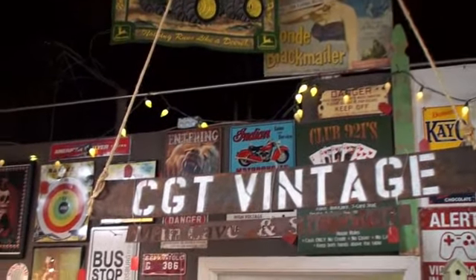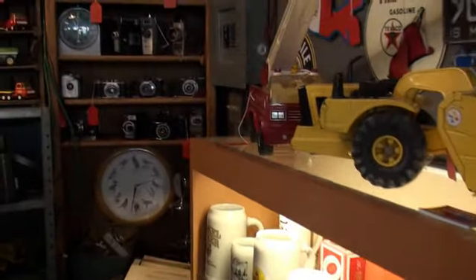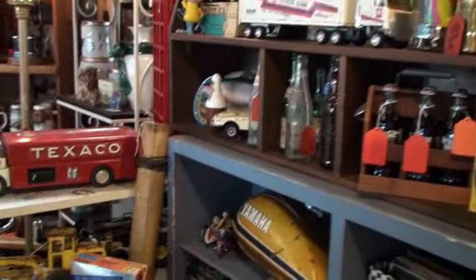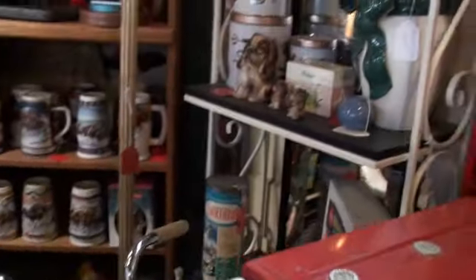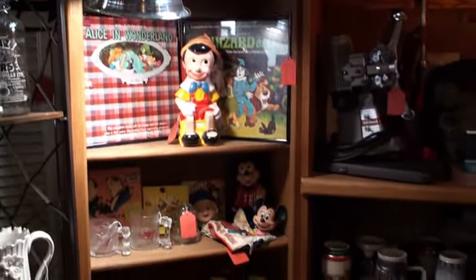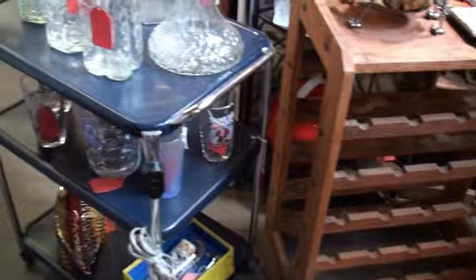Here we are in CGT Vintage — deals with Man Cave and She Shed. Everything you want for your Man Cave: all kinds of signs, collections of cameras, cars, trucks, lunchboxes. Over here we have your She Shed — more collections, fun things, punch bowls, barware, and specializing in a couple of fabulous Schwinn bicycles. CGT Vintage.